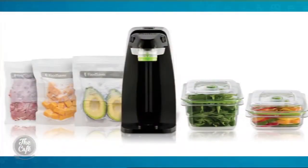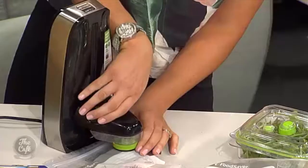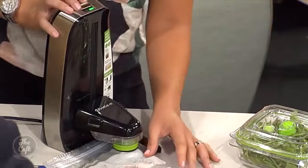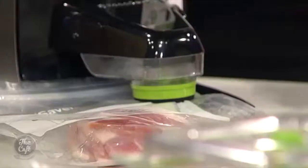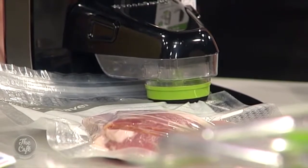The FoodSaver Fresh is available at all leading appliance stores right now. Let's do the meat — because I like meat that lasts a long time. Save the bacon! See, this is how easy it is — one press and away you are. So we know where we can get them from, at FoodSaver Fresh.